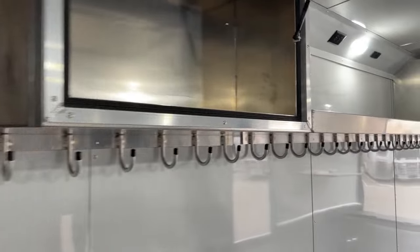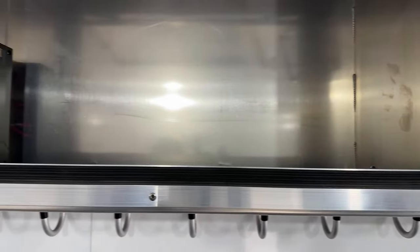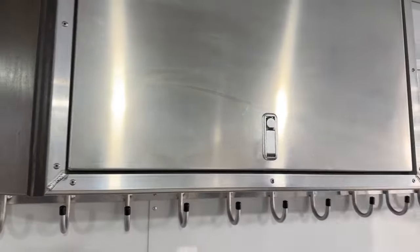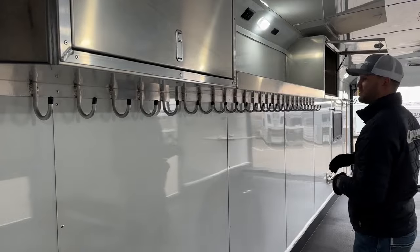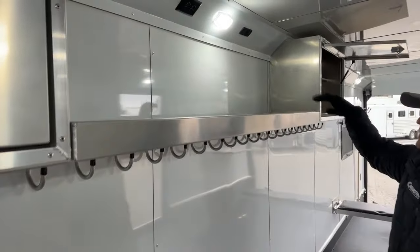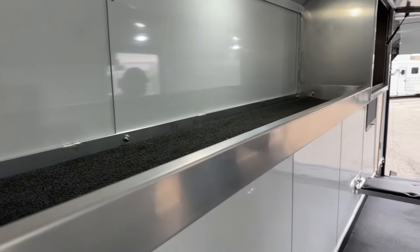Behind that is a big fold-up cabinet. It runs on a gas shock so it holds itself open — really cool. They lock super easily, giving you tons of storage. We have hanging hooks running the whole length of this cabinet area. There's also a lift shelf here — great for throwing helmets, gas cans, fuel cells, anything like that can fit nicely on that lip.